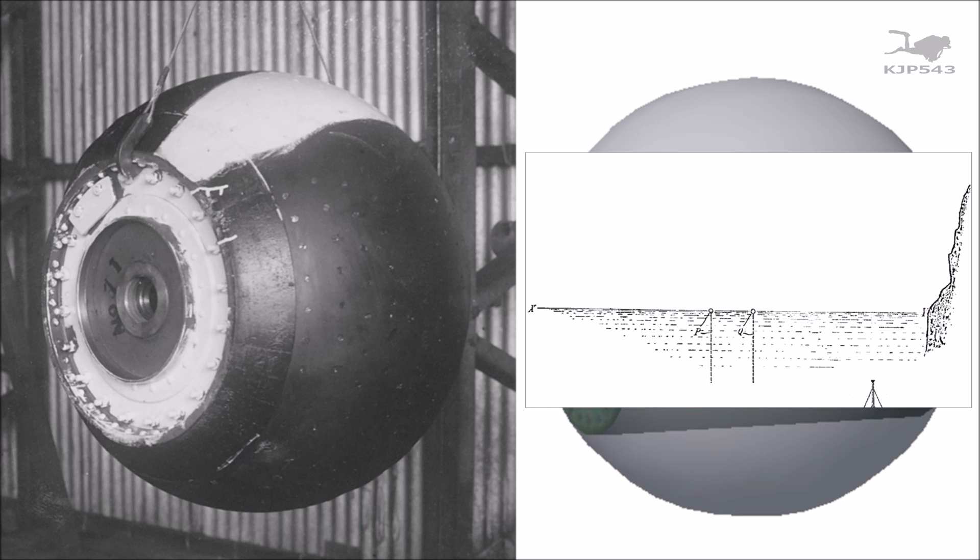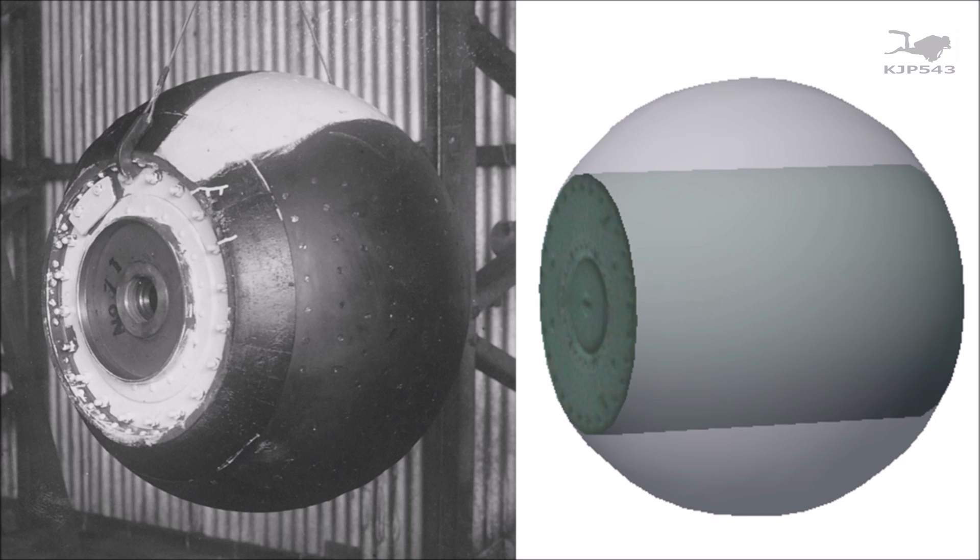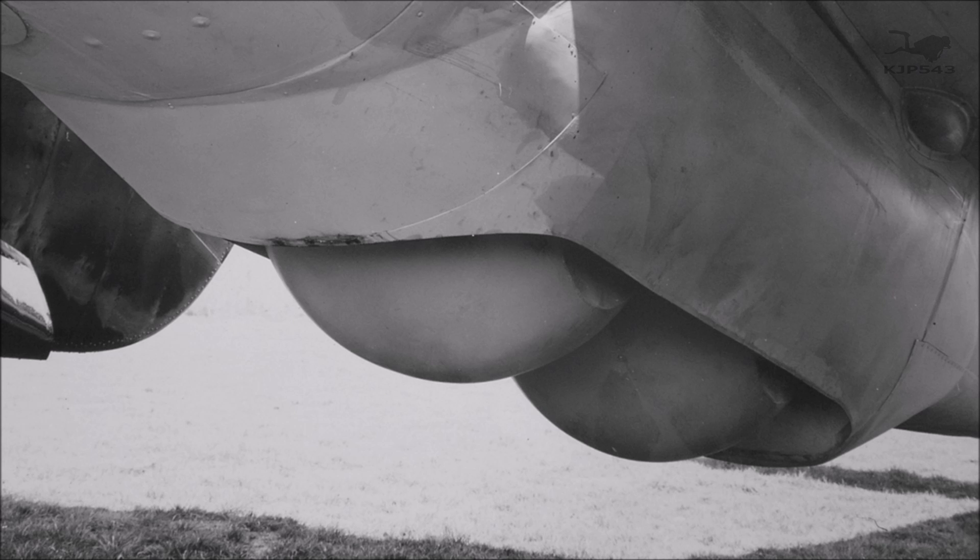Loch Striven was used to test, we believe, over 200 of these bombs. Our job was to identify the location of those bombs, survey the site in some level of detail, and ultimately recover two bombs for display in museums.